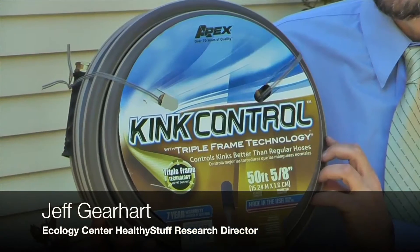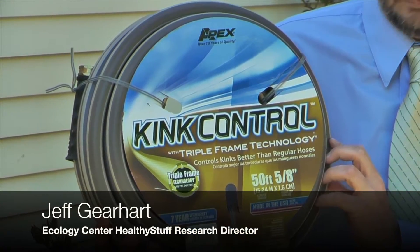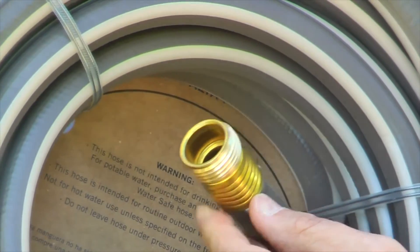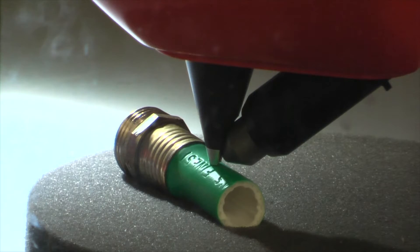This is an example of many of the water hoses that we sampled. The body of the hoses is made from vinyl material that contains plasticizers. The other component of the hose worth noting is the brass fittings, and a high percentage of the hoses we tested actually contained a lot of lead.